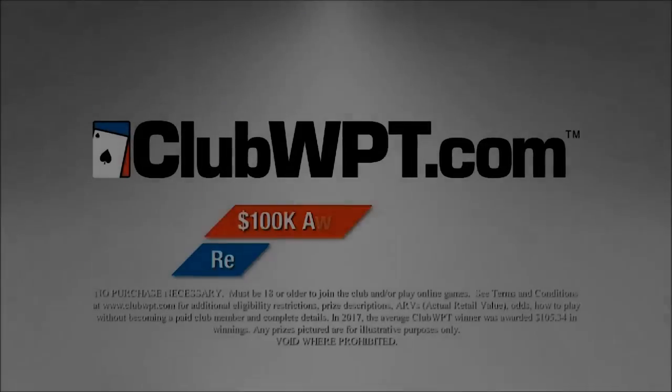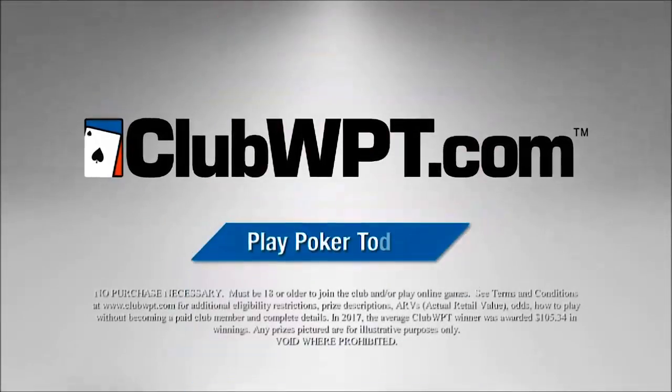You can play for a share of $100,000 in cash and prizes every month at clubwpt.com.